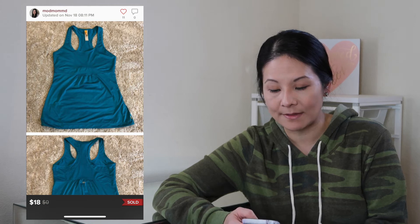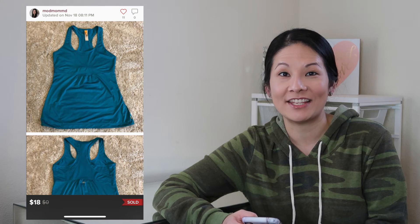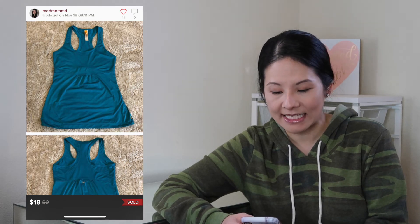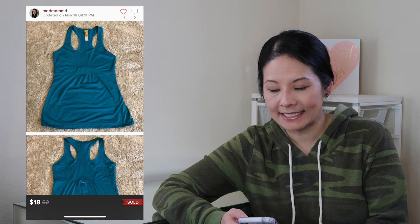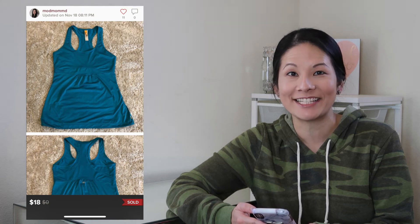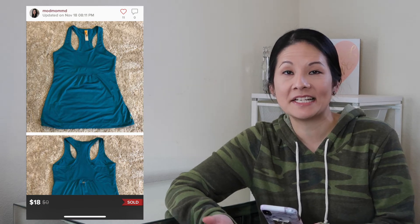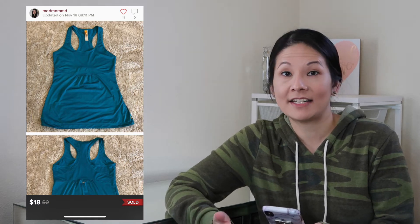The next item was a Lucy racerback tank with drawstring hem in a really nice blue color — a basic workout tee with a drawstring you could tie at the hemline. It was a size medium. I accepted a best offer of $18; Poshmark fees were $3.60, so my net earnings were $14.40. Lucy does okay for me — it honestly does about as well as Lululemon. The price point isn't high but it definitely moves, even in the cooler months when workout gear still sells.